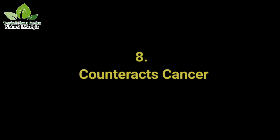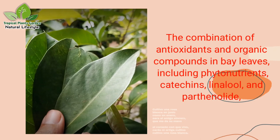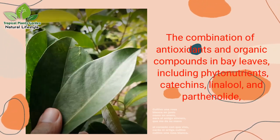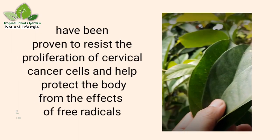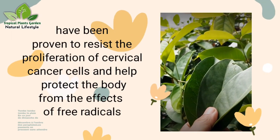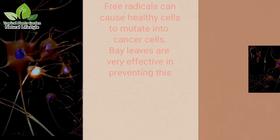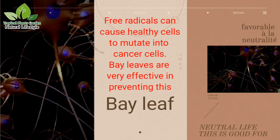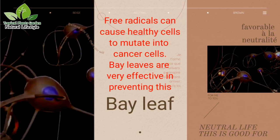Benefit 8: Counteracts cancer. The combination of antioxidants and organic compounds in bay leaves — including phytonutrients, catechins, linalool, and parthenolide — have been proven to resist the proliferation of cervical cancer cells and help protect the body from the effects of free radicals. Free radicals can cause healthy cells to mutate into cancer cells, and bay leaves are very effective in preventing this.